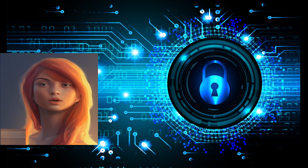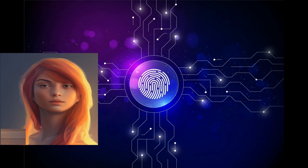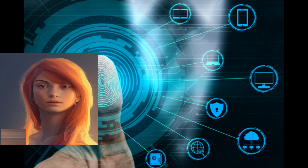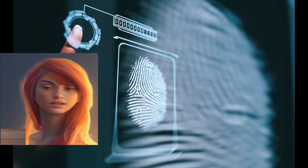Closing shot of a person walking through a secure facility. Biometric technology is revolutionizing the way we think about security. With these powerful tools, we can ensure that only authorized individuals have access to sensitive information and secure areas.